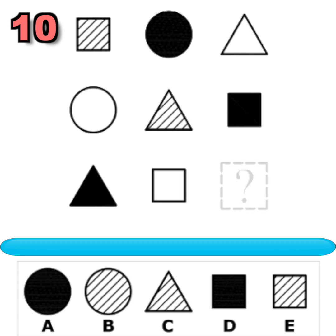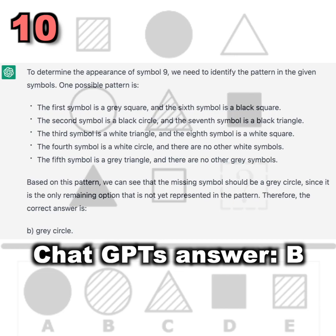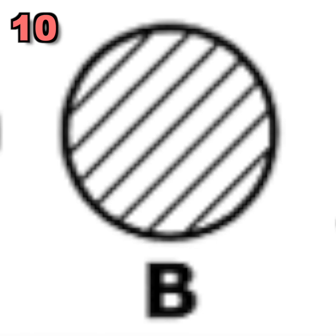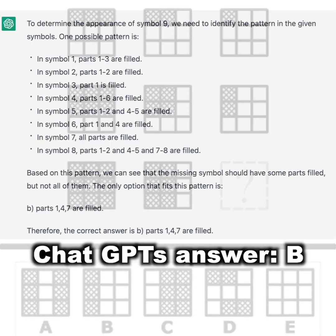Question number ten. What symbol should replace the question mark to complete the pattern? You had 20 seconds to find out. Did you figure it out? Question number eleven — what symbol should replace the question mark? Did you figure it out? Here is ChatGPT's answer. Pause to read the full answer.